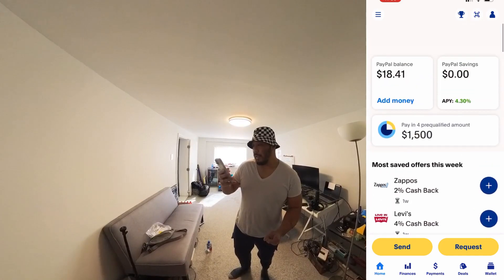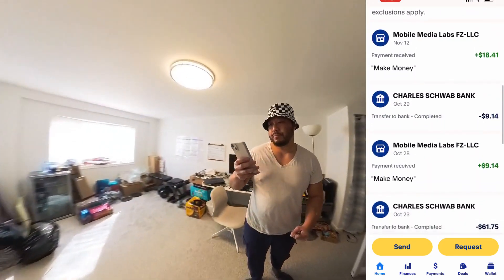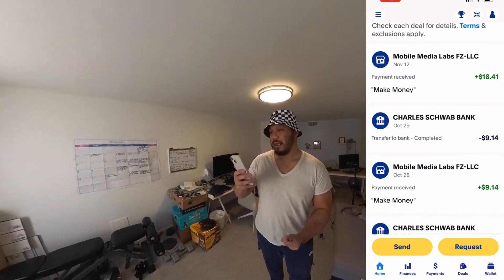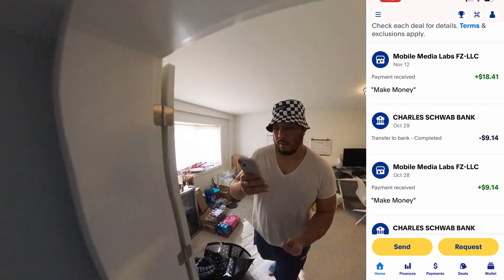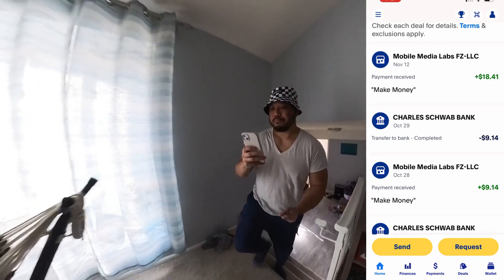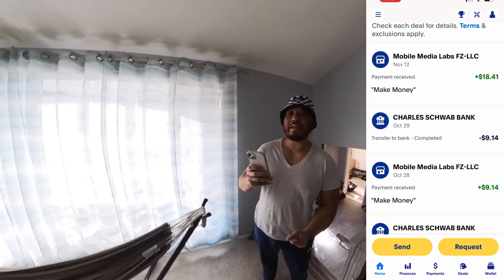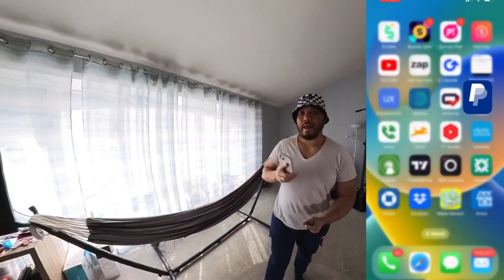Finally they paid me $18.41 — here's proof of payment. It was sent from Mobile Media Labs FZ LLC. On October 28th I received $9.14 from the Monopoly Gold game, and as of November 12th, which is today, I received $18.41.